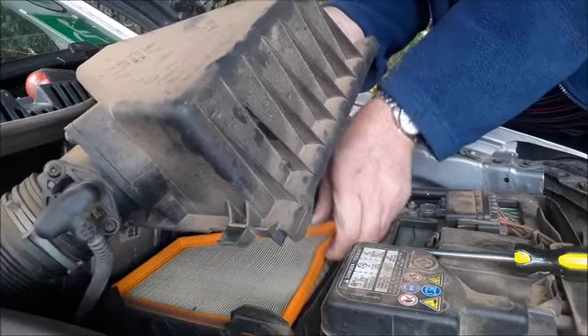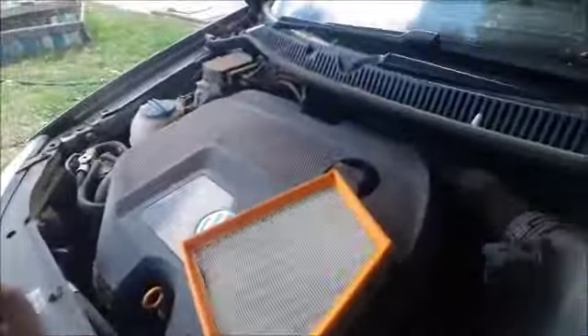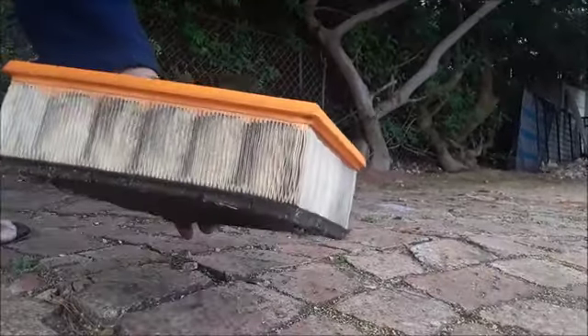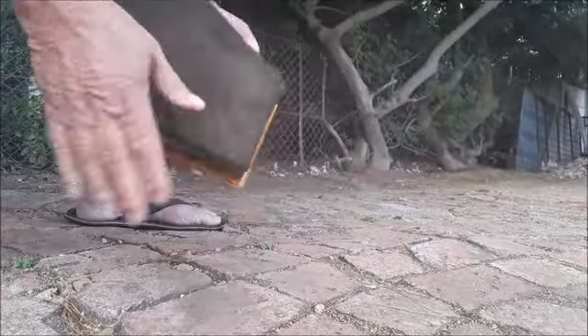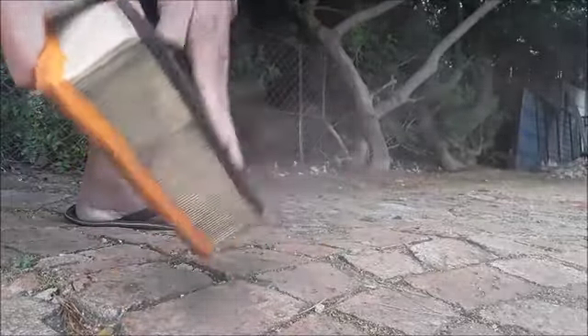Let's see. Okay, here it is. Let's see how much dust comes out here. There we go.